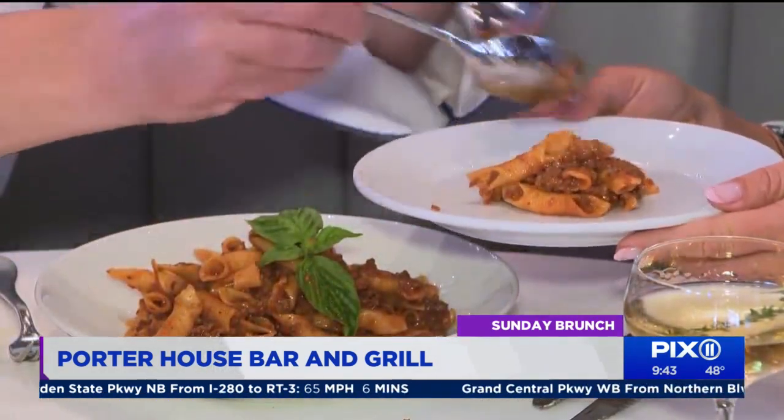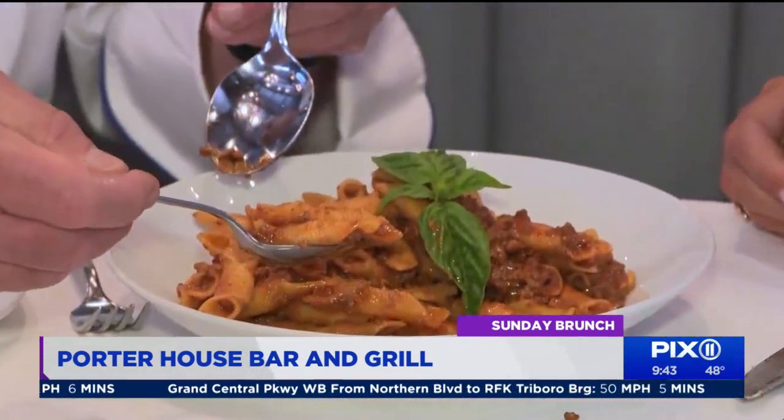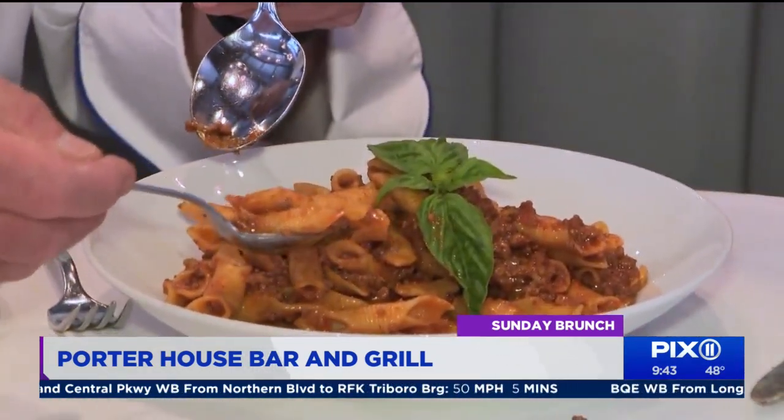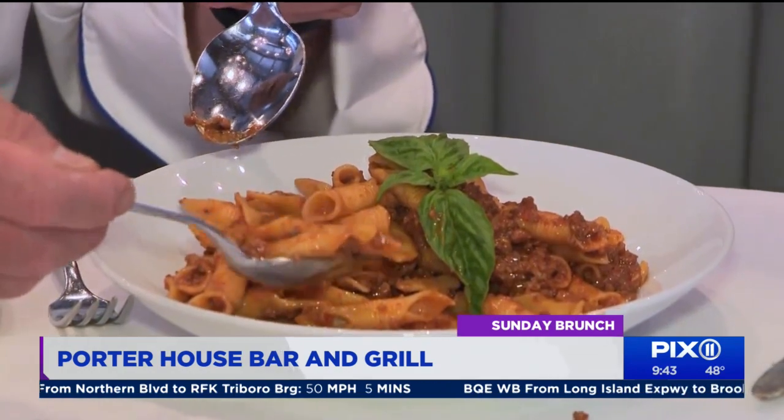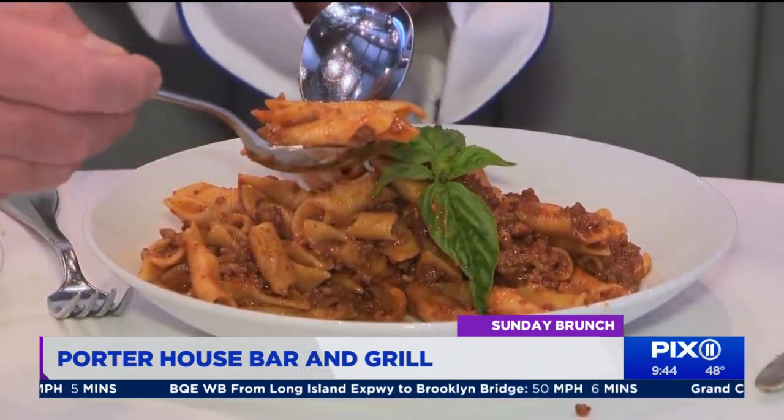Garganelli with bolognese — this is a classic bolognese made with beef, veal, and pork. The pork used is the secret: it's prosciutto, and there's a little bit of chicken livers in there too. LaMonaco laughs: I'm giving you all my secrets.